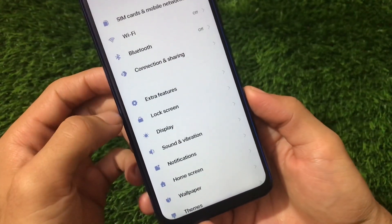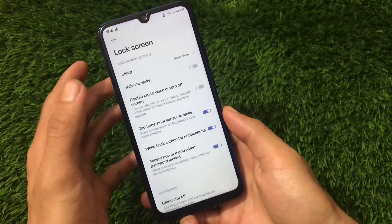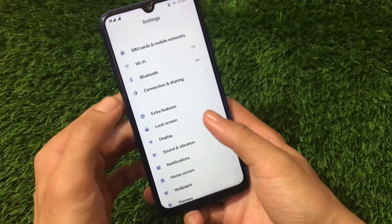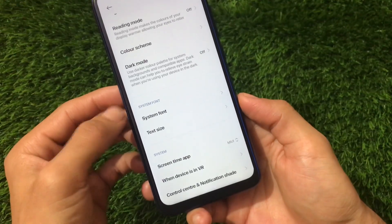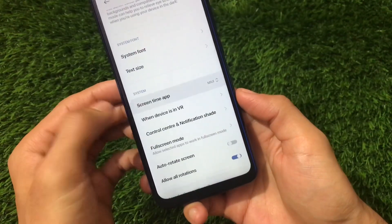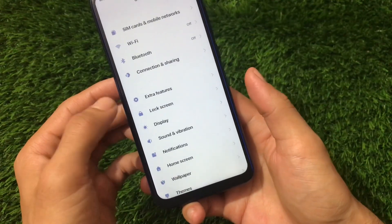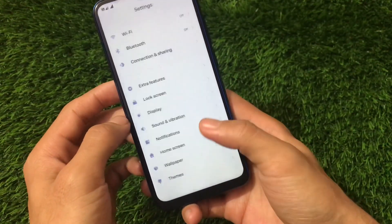There is a new extra menu called 'Extra Features' which we'll talk about. The lock screen has the same things with nothing removed. The system font option is available, text size and font options are available, though you cannot adjust font weight. Screen time and digital wellbeing features are also available.